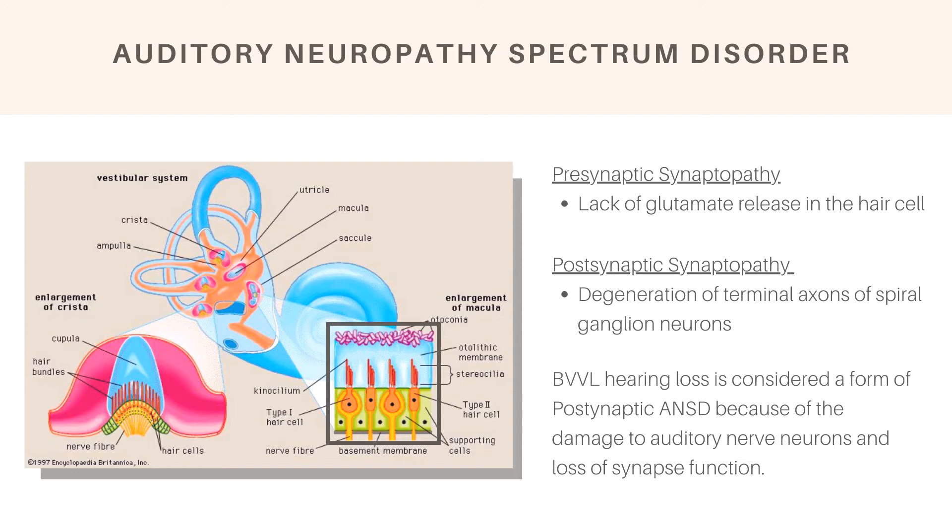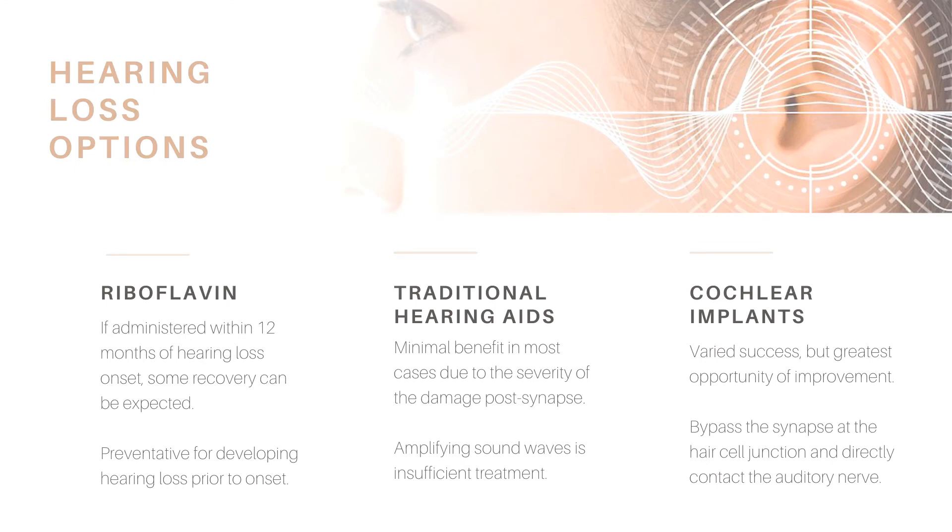The hearing loss seen in BVVL is classified as a subtype of auditory neuropathy spectrum disorder, or ANSD. There can be a presynaptic synaptopathy, referring to a lack of glutamate release in the hair cell, or postsynaptic, referring to the degeneration of terminal axons. BVVL hearing loss is considered a form of postsynaptic ANSD due to damage to auditory nerve neurons and the subsequent lack of synapse function. Traditional hearing aids have proved minimally beneficial, while cochlear implants are by far the best treatment for severe cases — bypassing the hair cell completely to target the auditory nerve directly and sometimes increase synapse function.